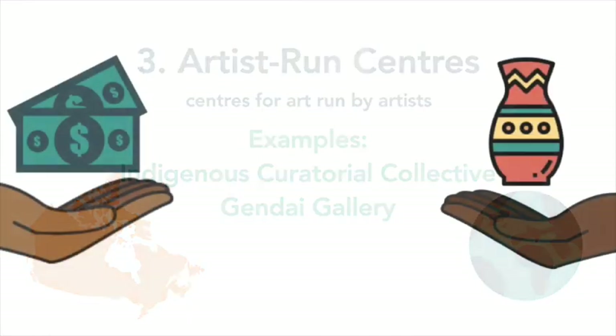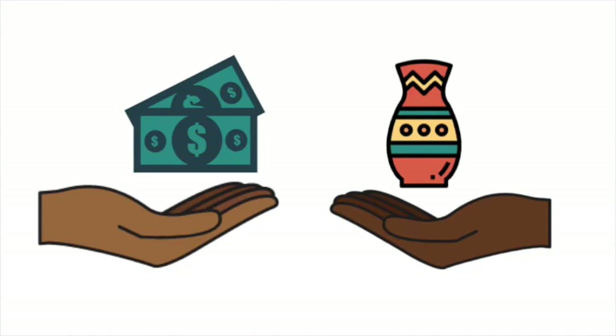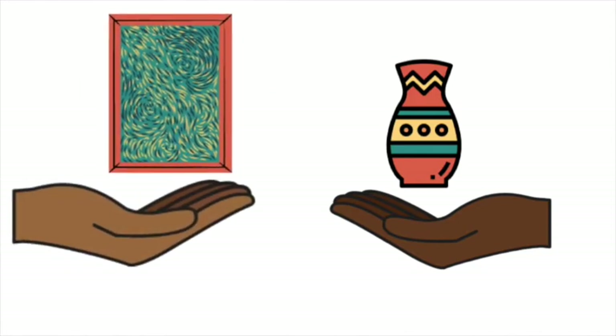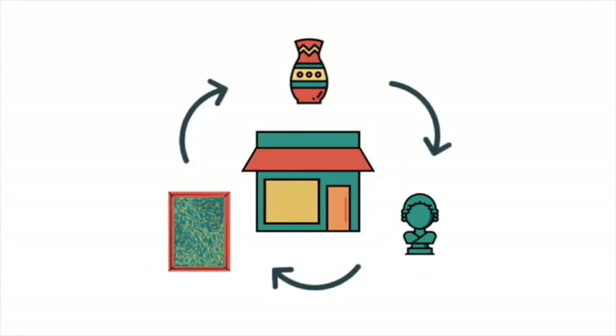Unlike commercial galleries, most centers are non-profits and do not charge admission fees to visitors. They are primarily non-commercial and less interested in selling artworks. Centers focus on sharing work, fostering community, and supporting artists by paying them for their contributions to exhibitions, presentations, and performances.